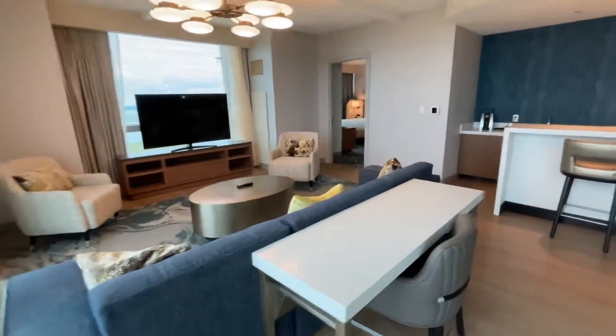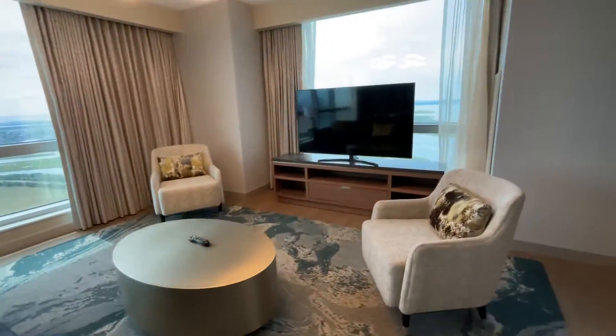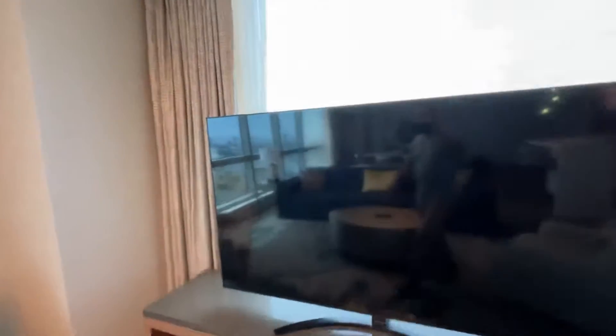We have the living room area, a nice desk area to do work, and a large screen TV. And if we peer out this window...